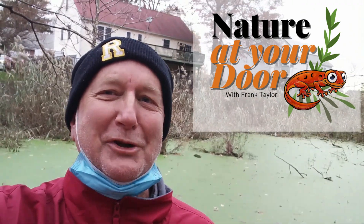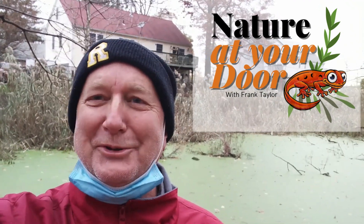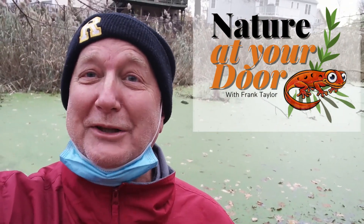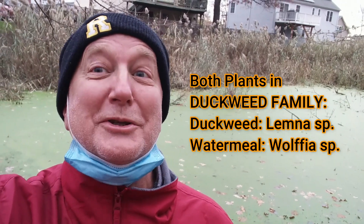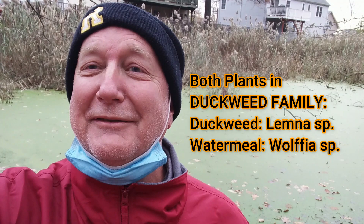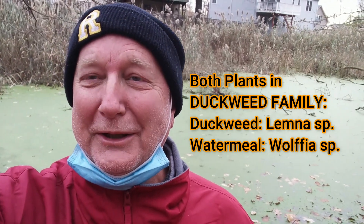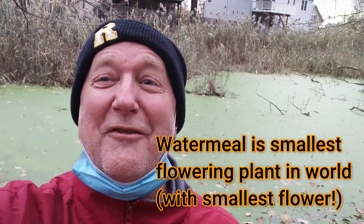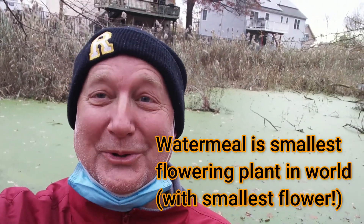Hi, this is Frank Taylor with Nature at Your Door, and I'm out here in New York State at this pond. When you first look at a pond like this, people say, oh, look at all that algae on the surface. Well, it's not algae at all. It's actually duckweed, and an even smaller plant than duckweed, called Wolfia, or water meal. And it's got the smallest flower in the world on it. So let's check this out.